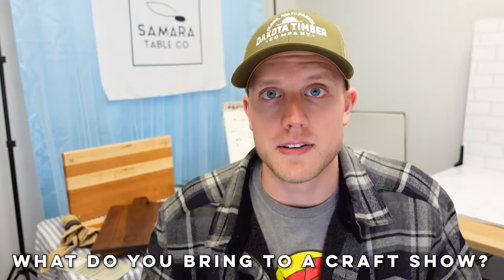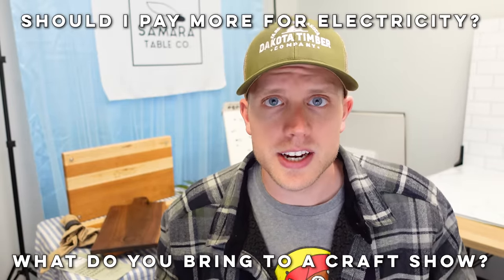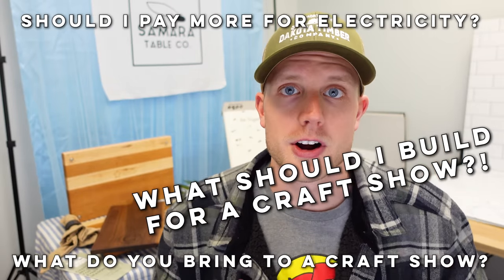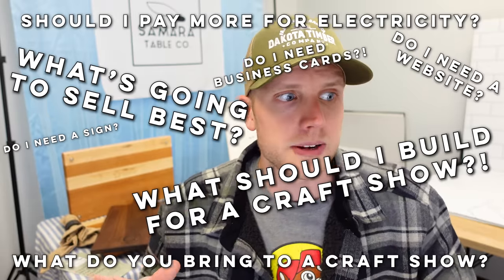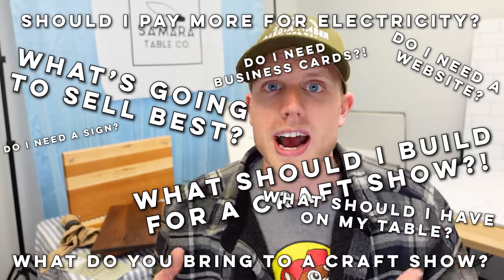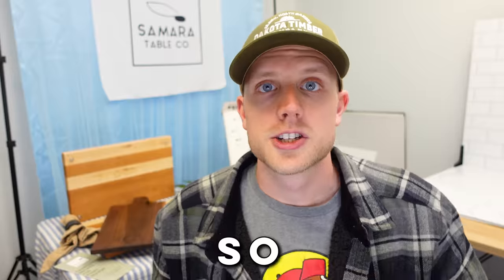People ask us: what do you bring to a craft show? Should I pay more for access to electricity and a power outlet? What should I build for a craft show? What's going to sell best? Do I need a website, a sign, business cards? What should I have on my table? Should I get a tablecloth? How much should I charge? So many great questions. We wanted to make a video to answer all those questions instead of breaking our thumbs trying to answer all the DMs. So if you've sent us a message, I really appreciate you — I hope this video answers all your questions.